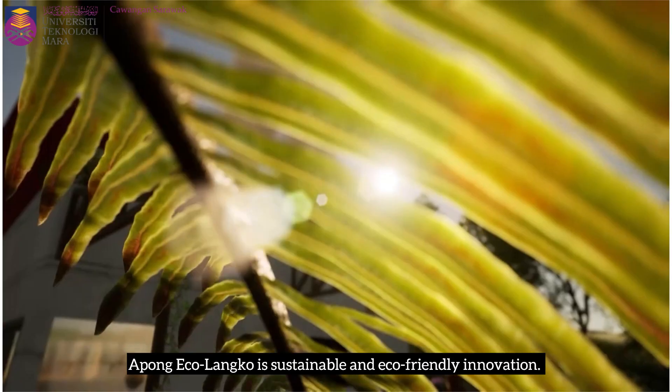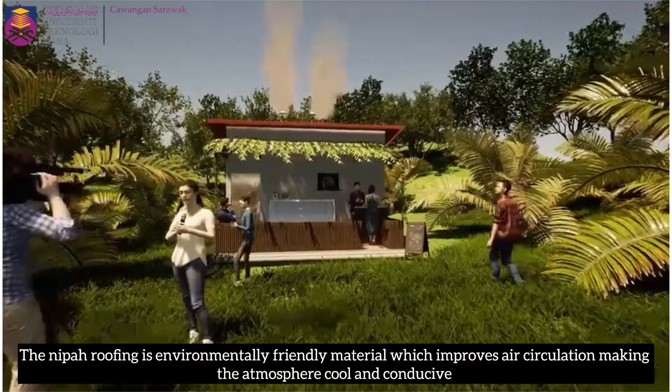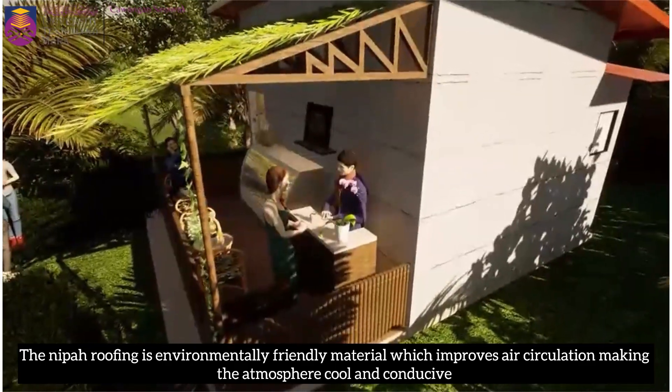Apong Eko Langkong is a sustainable and eco-friendly innovation. The nipa roofing is an environmentally friendly material which improves air circulation, making the atmosphere cool and conducive.